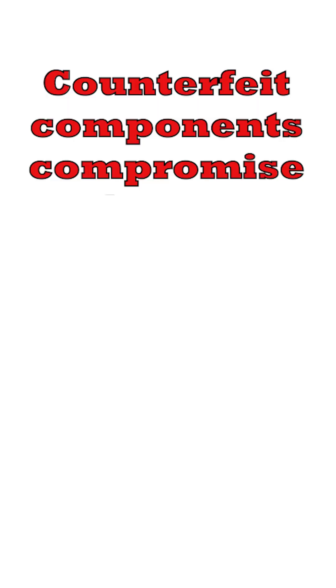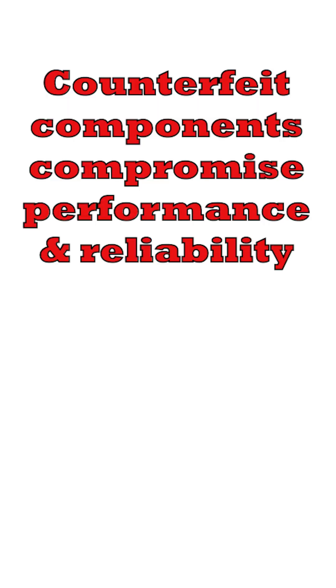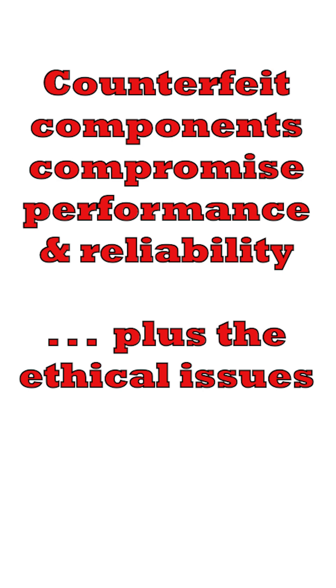I've actually heard about instances of this happening, so it's not just me being alarmist. Also, some customers may blacklist you if they find out you're using counterfeit components. Companies buying mission-critical equipment will not want counterfeit components in any equipment because this would compromise the performance and reliability, apart from the ethical issues.